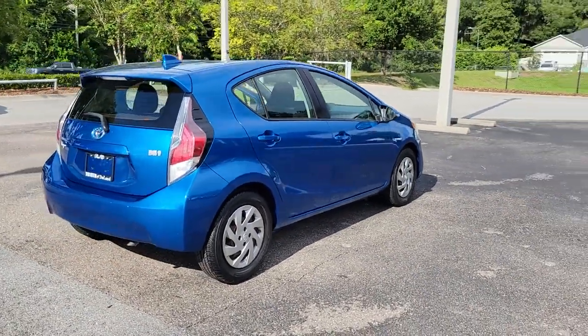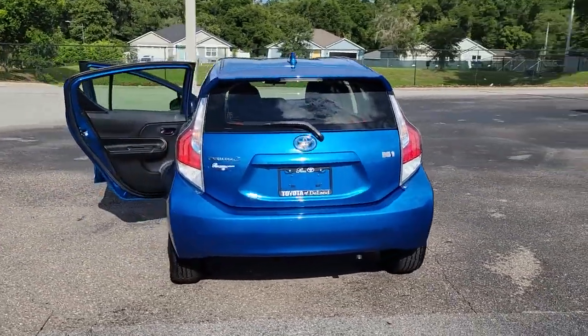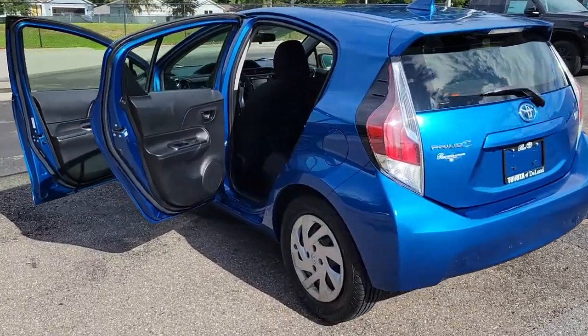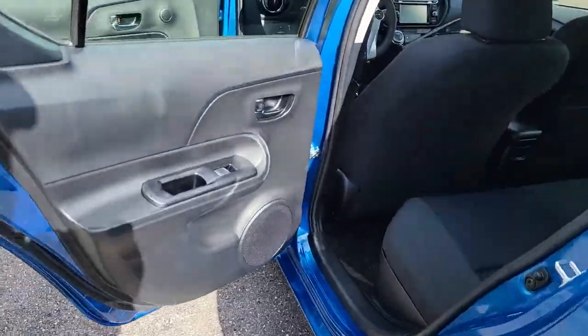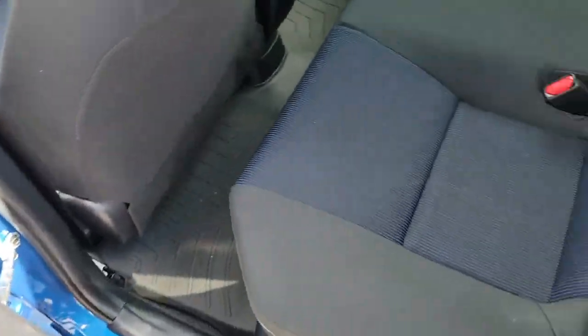These are just some of the great options this vehicle comes with: navigation system, keyless entry, sun/moonroof, fog lamps, heated mirrors, keyless start, backup camera, satellite radio, heated front seat, and steering wheel audio controls.